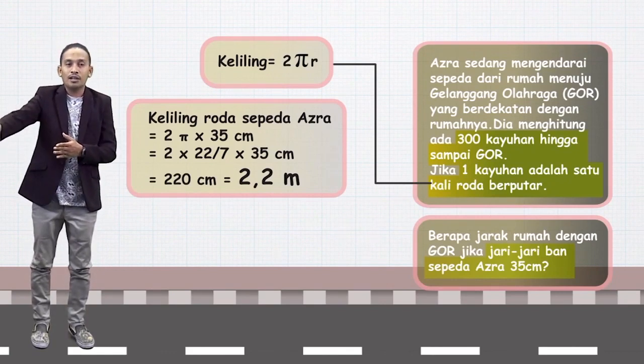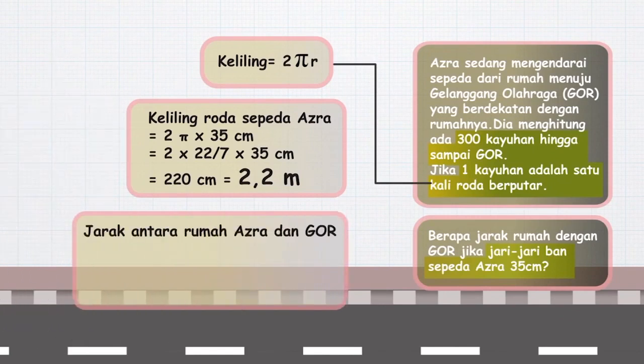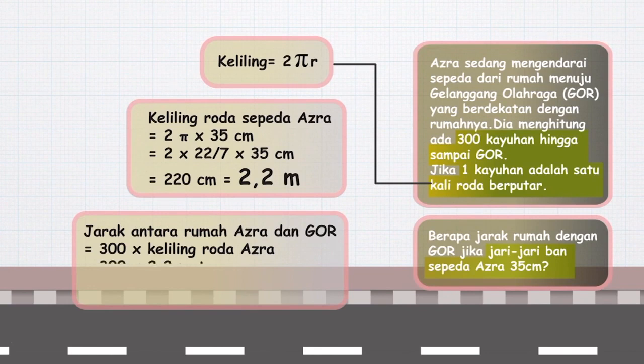Jarak antara rumah Azra dengan Gor itu menjadi 300 kali kayuhan dikali dengan keliling roda Azra yaitu 2,2 meter, sama dengan 660 meter. Artinya jarak dari rumahnya ke Gor adalah 660 meter. Sahabat edukasi, itulah tadi bagaimana kita mempelajari tentang keliling lingkaran.